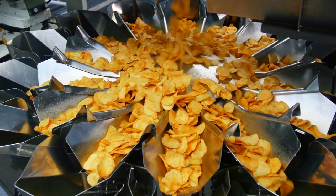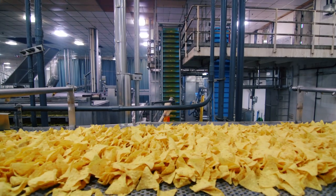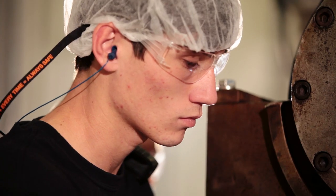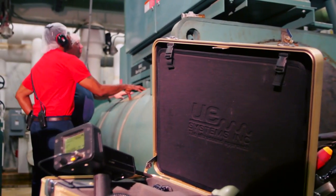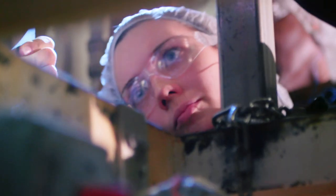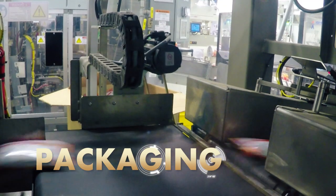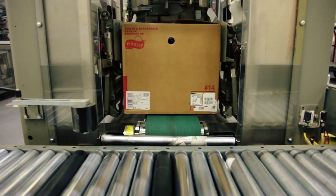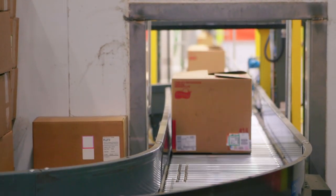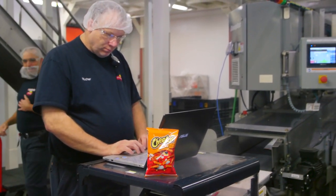Frito-Lay products remain a favorite at parties and gatherings throughout the decades because of the great taste — and that's what we focus on in the seasoning room. These machines need monitoring and maintenance. Your technical proficiency ensures we stay on track to fulfill our daily production cycles by keeping these engines running constantly. When the products are fully processed and ready to be bagged, we take them to the packaging section, where boxes are folded by machines and sent down to the bagging stations. As an industrial maintenance mechanic, you also play a role in this critical part of the quality control process.